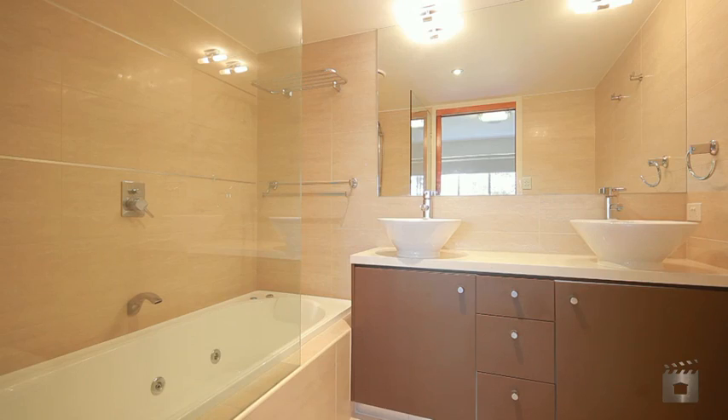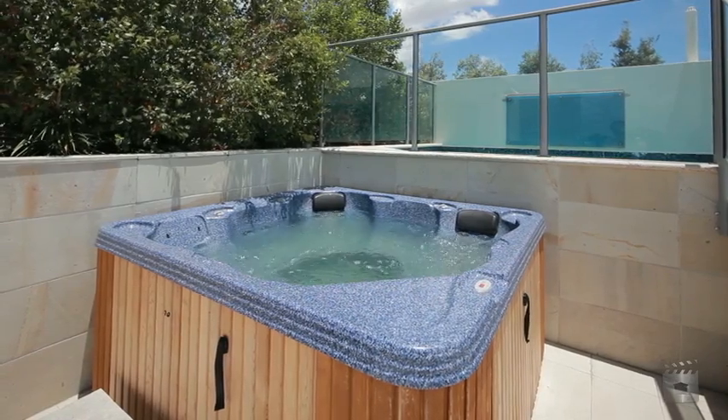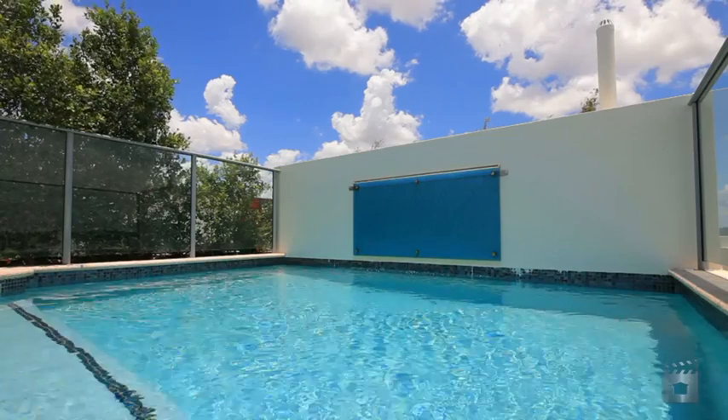Striking the perfect balance between indoors and out, this home also offers a private rooftop courtyard complete with built-in BBQ.